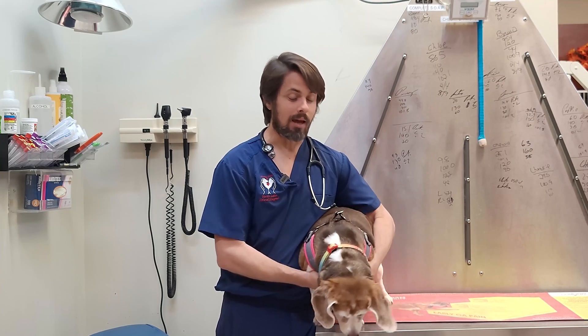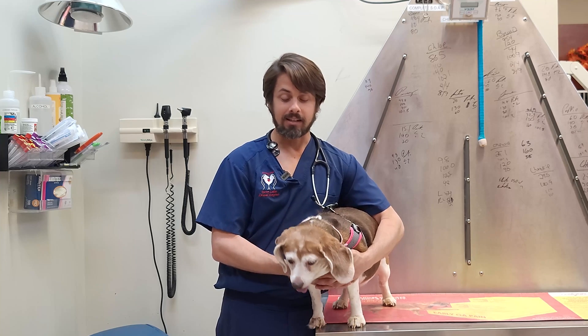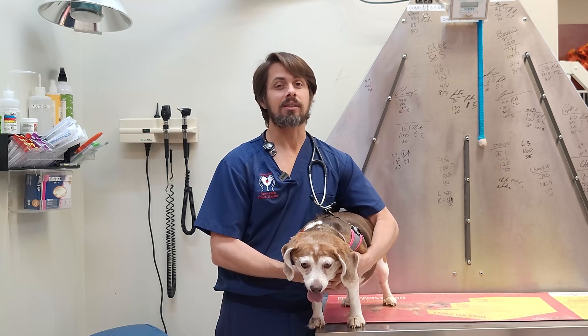Hey guys, Dr. Larry here with M&M. The topic of the video today is: does Benadryl work, and what are the options? Stay tuned and you'll find out.